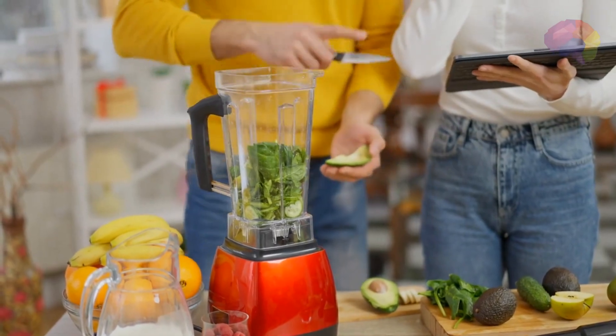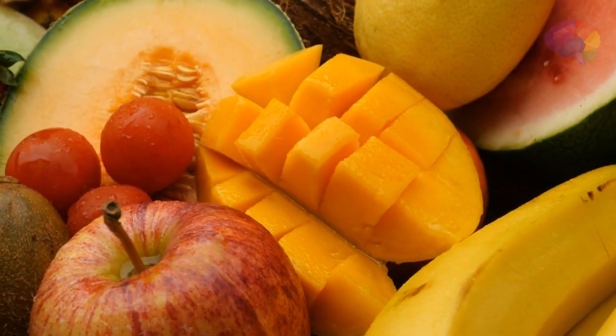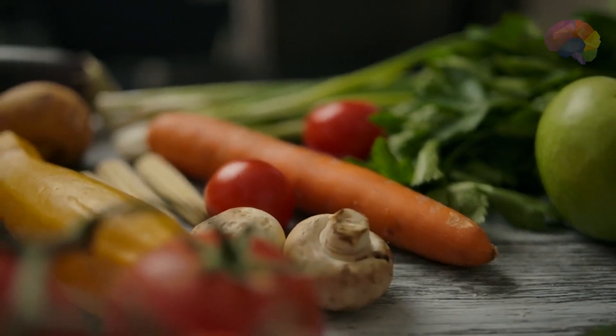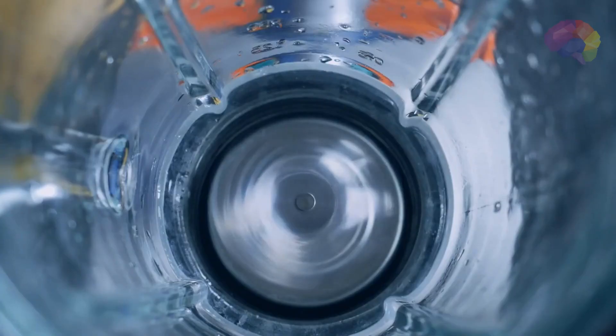We present to you the top 10 creative and delicious smoothie recipes specially crafted for health enthusiasts like you. From vibrant fruits to nutrient-packed greens, these smoothies are a symphony of flavors and a celebration of wholesome ingredients. So grab your blender and let's dive into the world of smoothie magic.